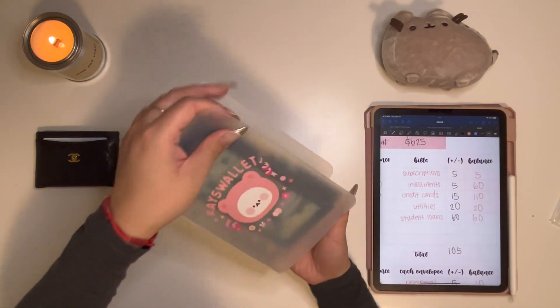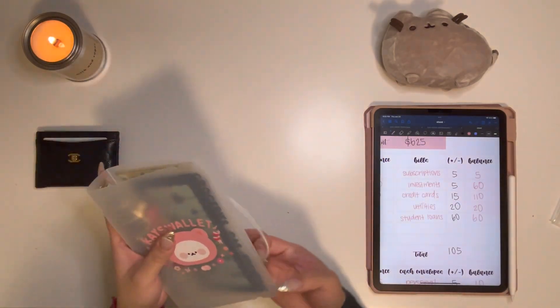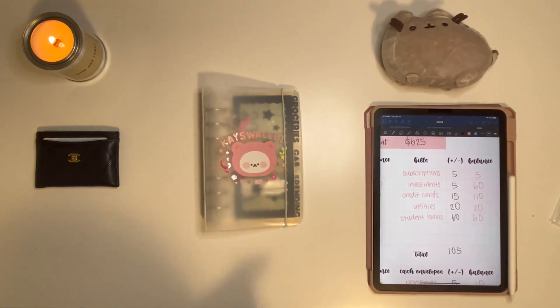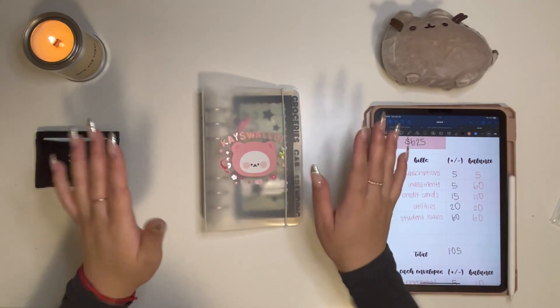And that is it! A bit of a smaller cash envelope stuffing this week, but I hope you guys enjoyed it. I will be back next week — no more skipping weeks. Until then, I will see you guys in my next video. Bye!